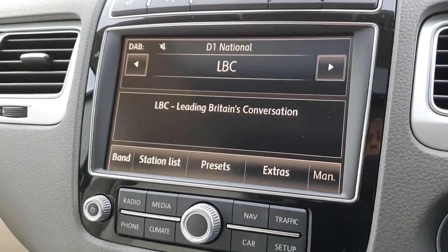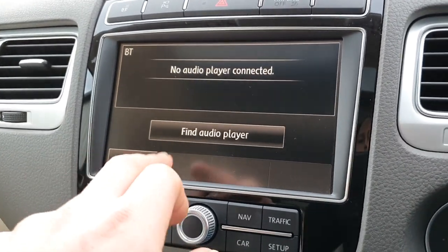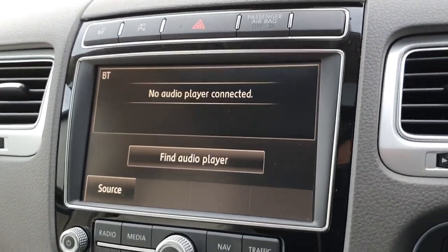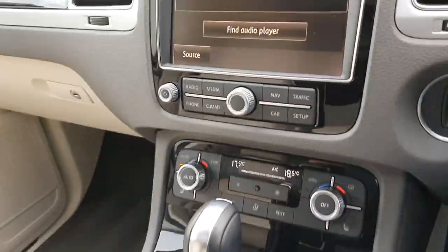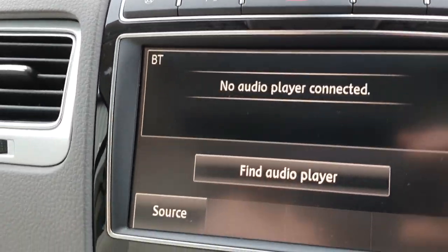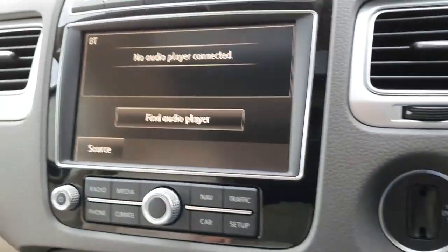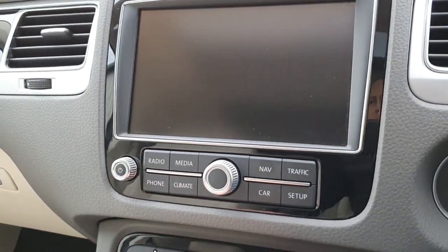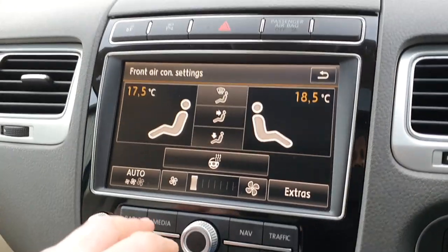In terms of media and entertainment, we have full digital radio as well as FM and AM. On the media section we can have Bluetooth audio streaming from your phone or from another external device. You've also got a number of different connections in the armrest to connect your phone, which will charge it up at the same time. There's a decent-sized glove box with all your books and manuals, and the car has a full telephone system so you can set up connections to bring in your phonebook and everything like that.